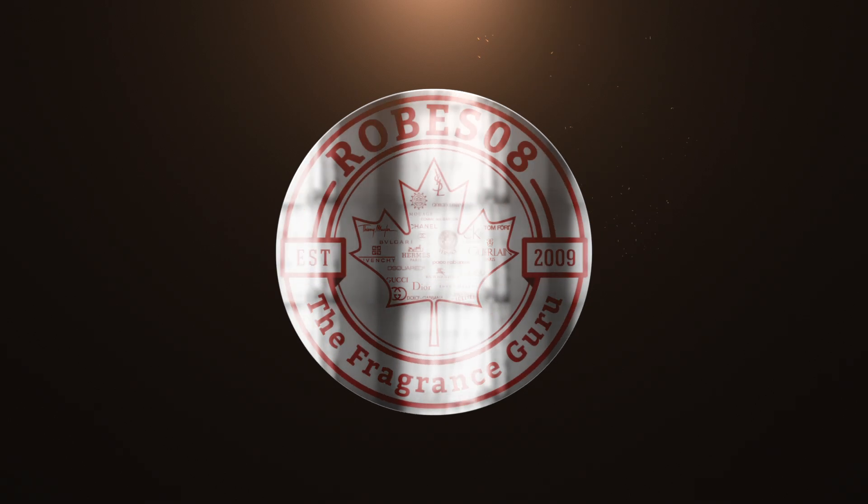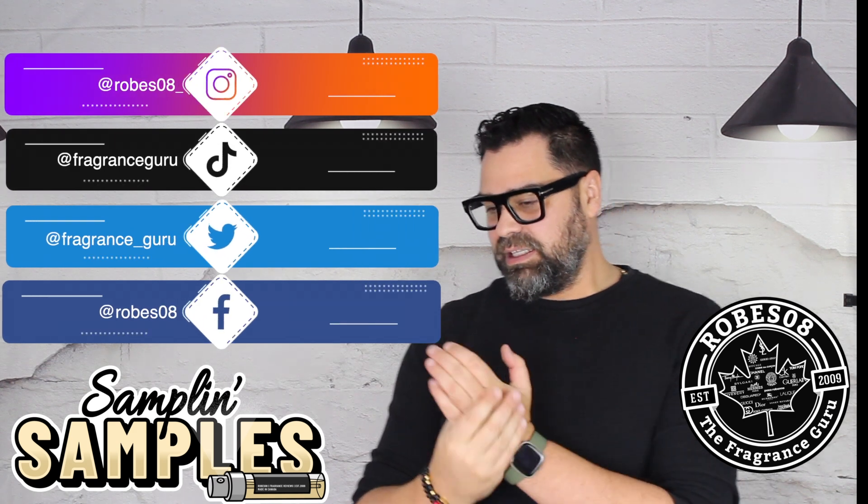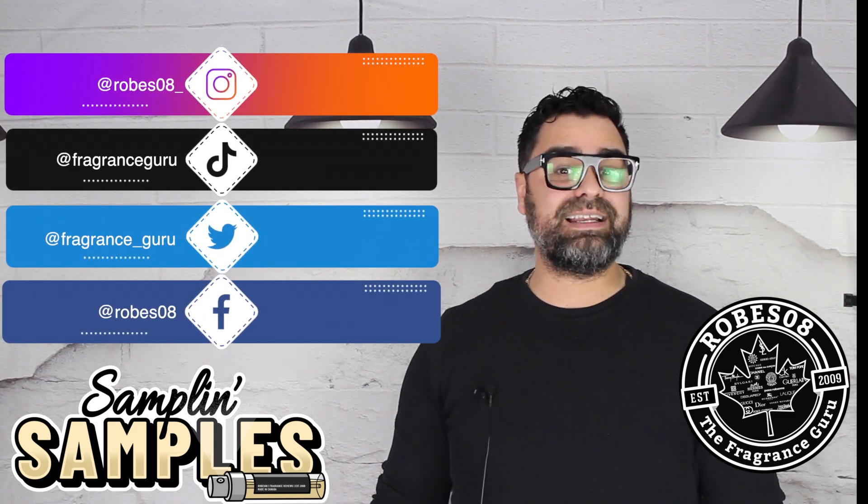Welcome back to the Robzoi channel, I'm your host Mark. Welcome to subscriber choice sampling — Samples Saturday — love sampling on weekends, discovering new things.